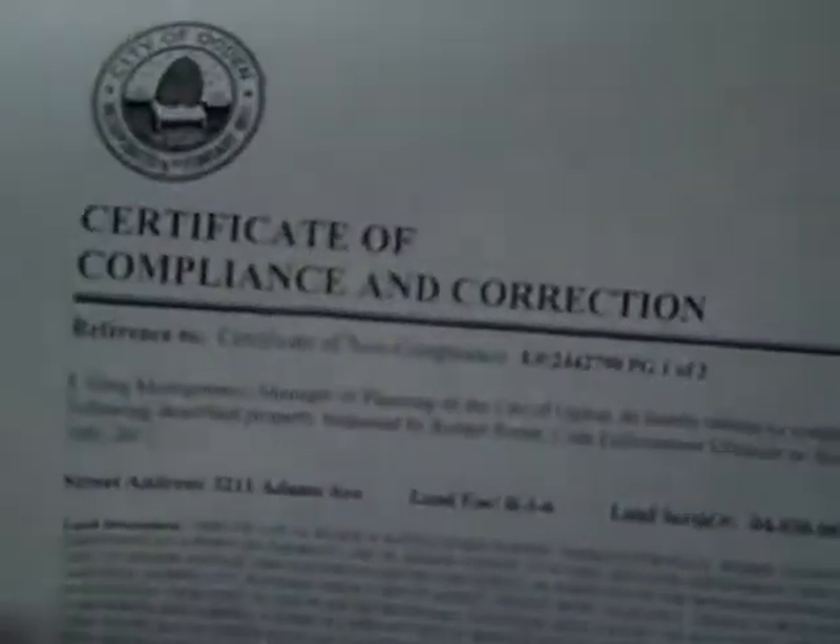So I met the code enforcement officer. He told me it was going to be cleared off, and we hadn't seen anything yet. Here's an interesting thing to remember — here's the notice, a certificate of correction and compliance, notarized and signed by a city official.